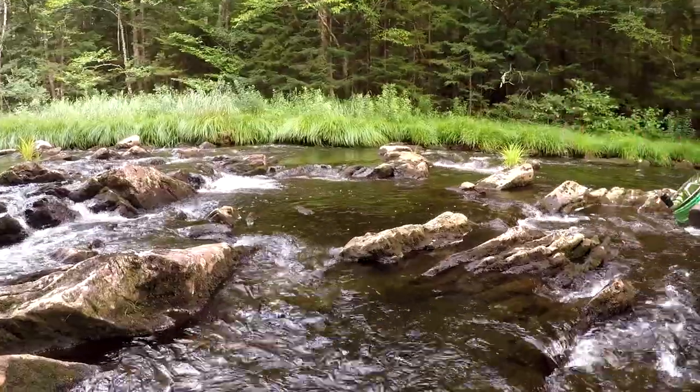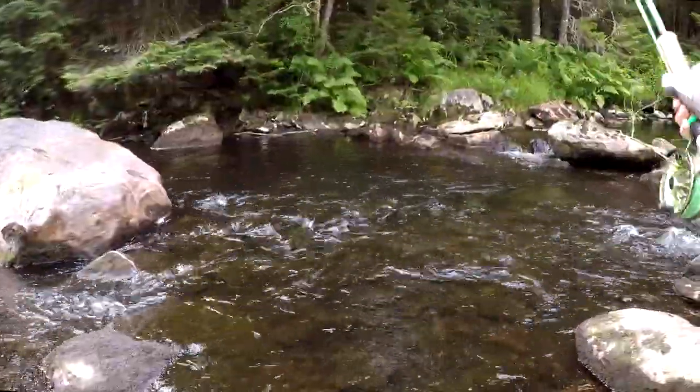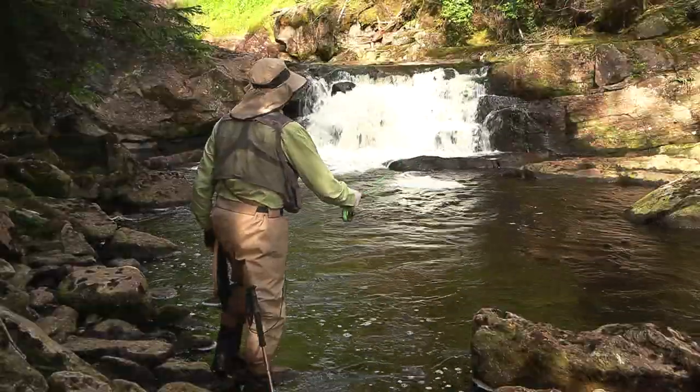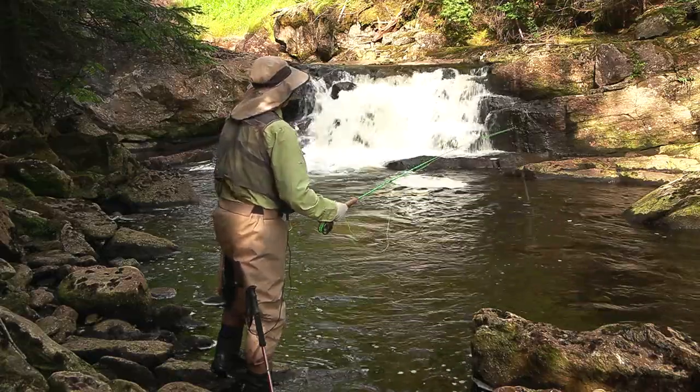Near the dam, there are a lot of jagged rocks along the bottom covered with dark algae. There are also a lot of waterfalls and plunge pools. I recommend a wading staff and studded wading boots, and even then, expect wading to be challenging.